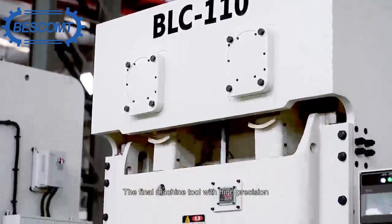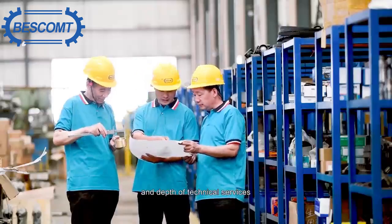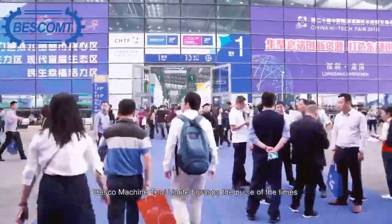The final machine tool with high precision, stable operation, low noise, and low failure rate is our commitment to customers. In order to further improve the intensity and depth of technical services, we truly achieve tailor-made for our customers. Basco Machine Tool Limited grasps the pace of the times and independently strives forward.